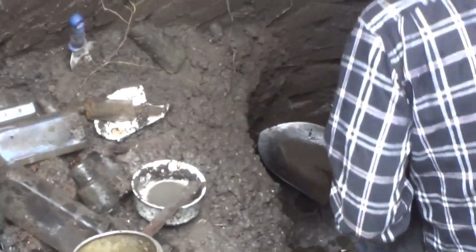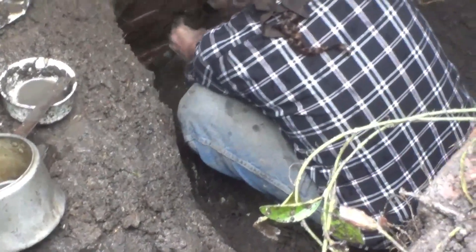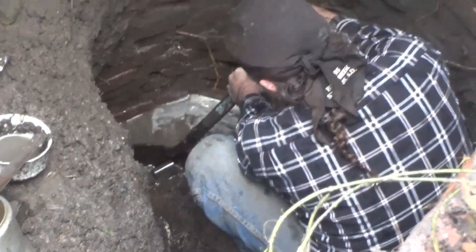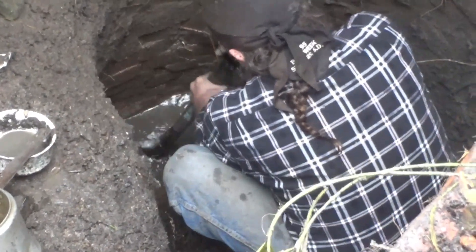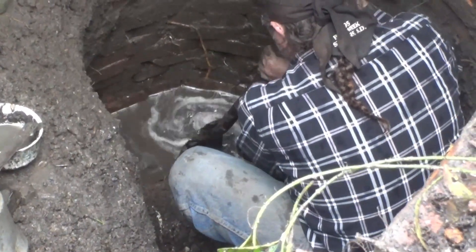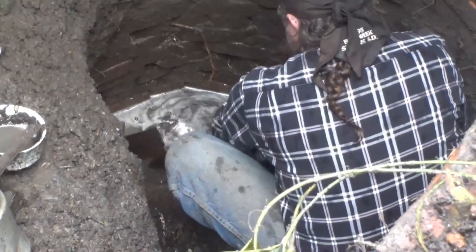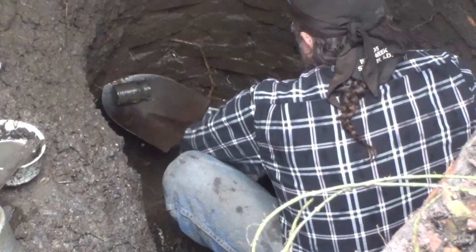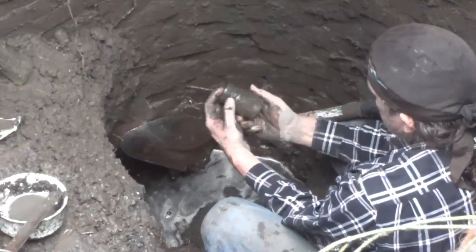Let's see what else might be in there — see if there are any friends down there. The rain is kind of subsiding a little. There's a lot of broken stuff down in there, a lot of bricks — unfortunately broke a lot of the bottles. But there's still a cute little food jar with no name on it.